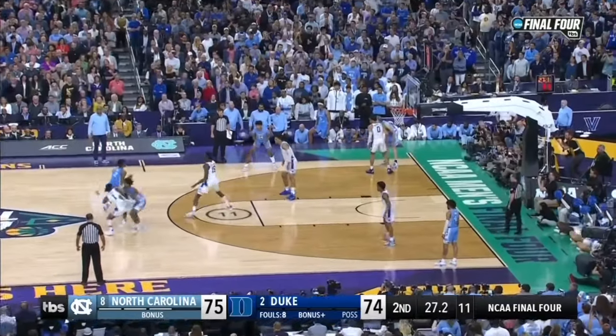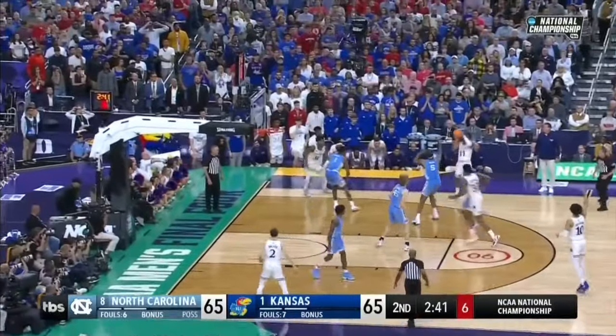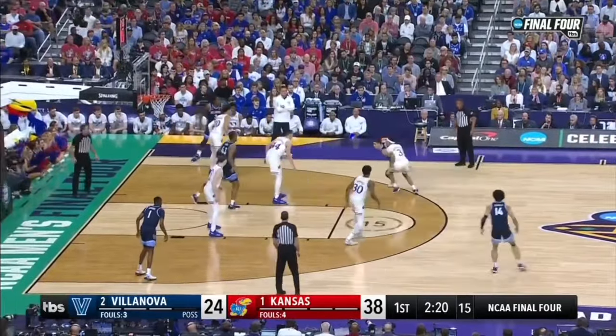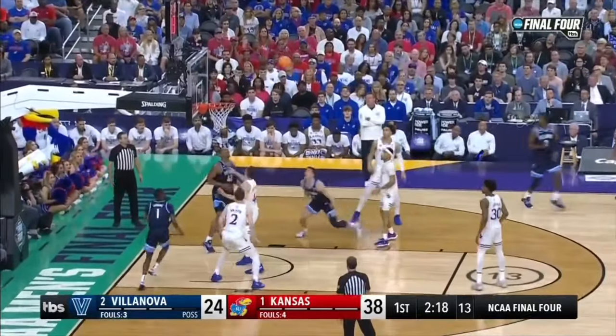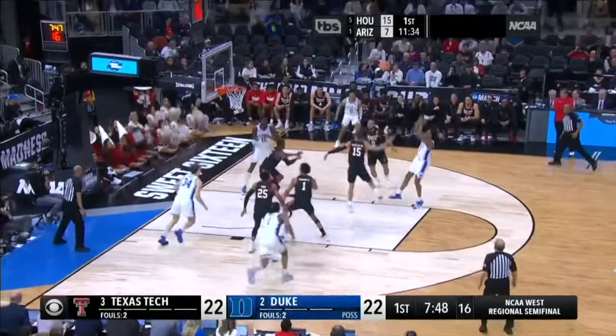If you look at any team that goes far in the NCAA tournament, they have good point guard play. It's almost 100% guaranteed. Now because of that, there's a spot on every college team for a really good point guard. So I'll teach you how you can emulate some of these qualities that they all share.